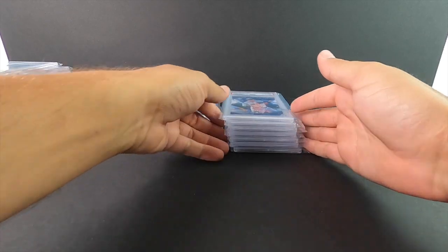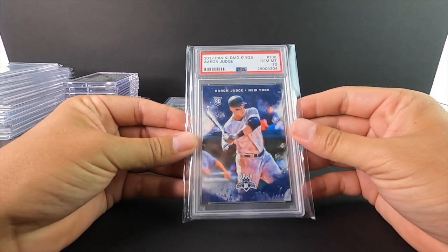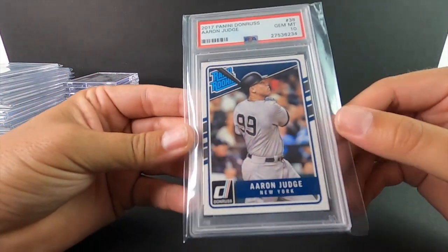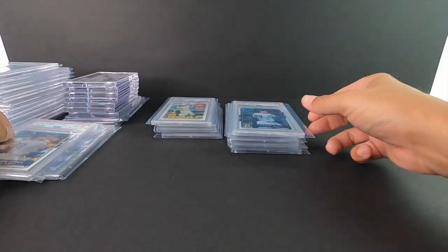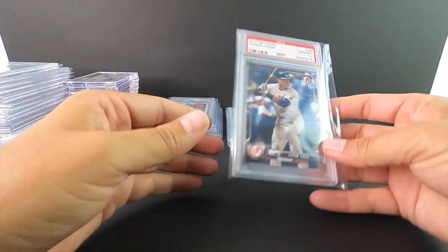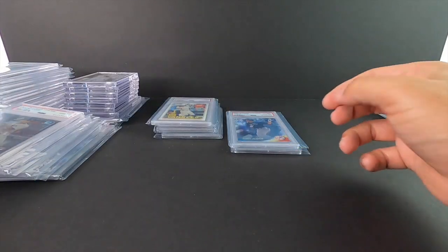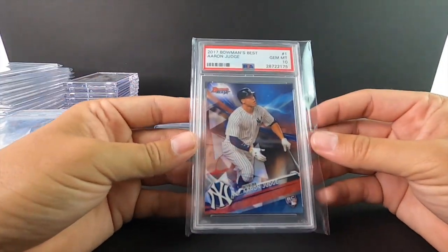Saving these two for last — these are my babies. Diamond Kings Judge PSA 10 — another one that's really hard to get because of the color going all the way to the borders. Donruss — if you're looking at it, it looks like it's got dirt speckles all over it, but that's actually the card; it's just the way they did them that year. The identical card in Optic. Bowman Chrome. Bowman Platinum. Bowman's Best.